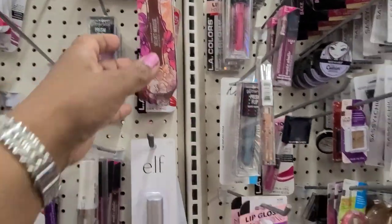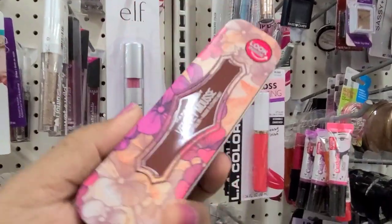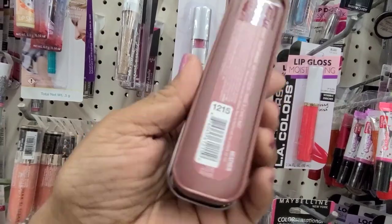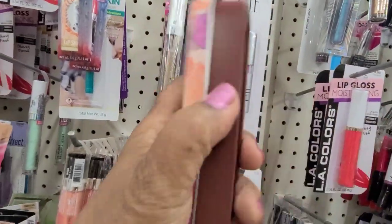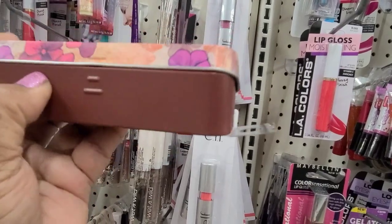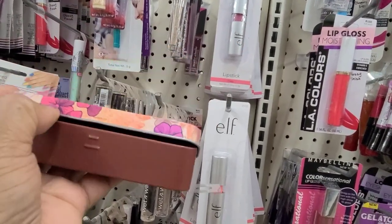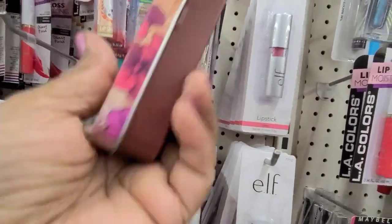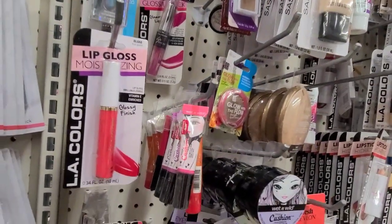I just walked in here and look — this is Hard Candy Velvet Mousse, and this is in the color Header. Oh my gosh, look at this — this is absolutely gorgeous, really really gorgeous. So I got that.